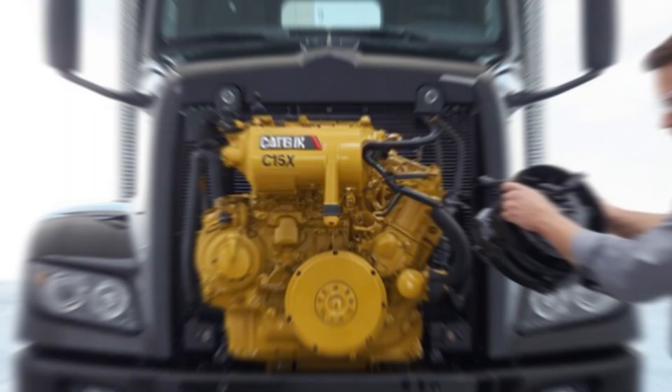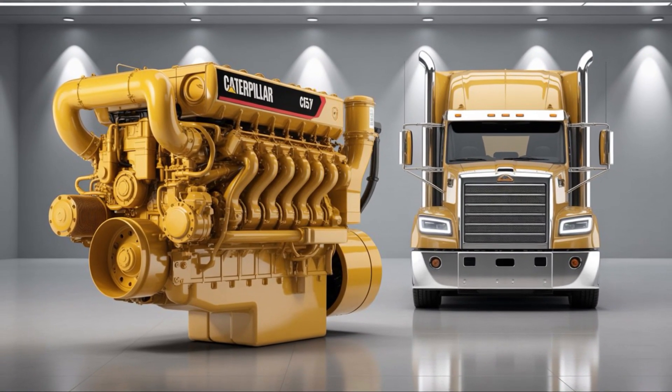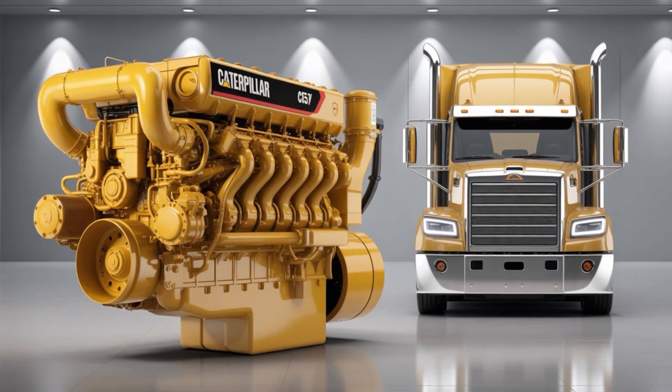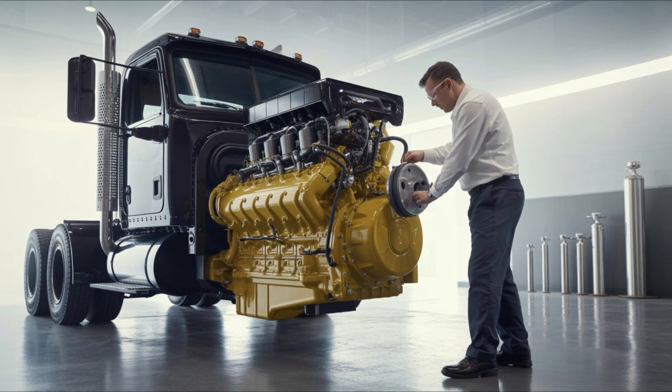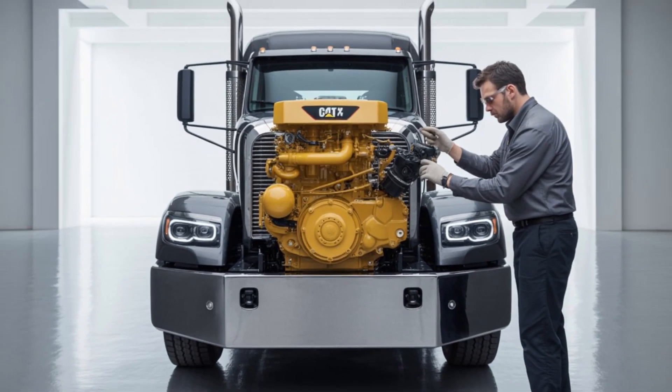That's like showing up to a job interview before they even post the listing — in a tuxedo. Horsepower? Think 650-plus. Torque? Over 2,400 pound-feet. That's more than enough to haul America's economy coast to coast, and do it cleaner than ever.